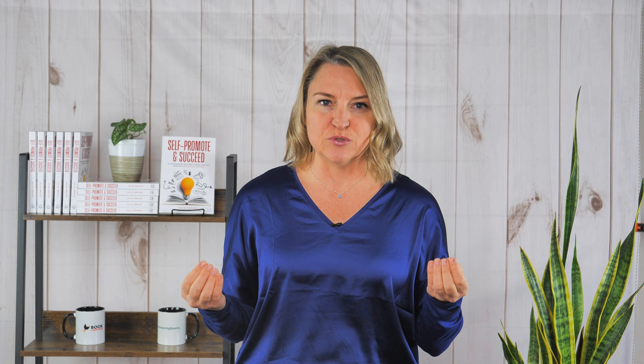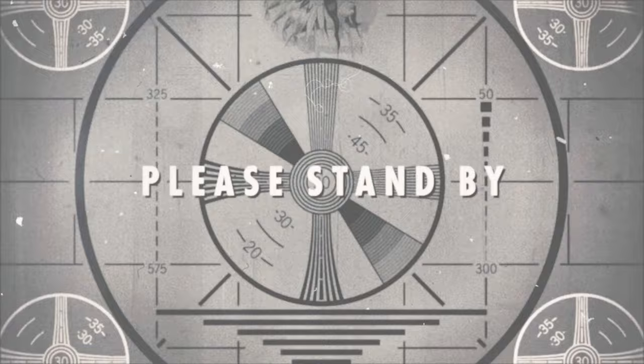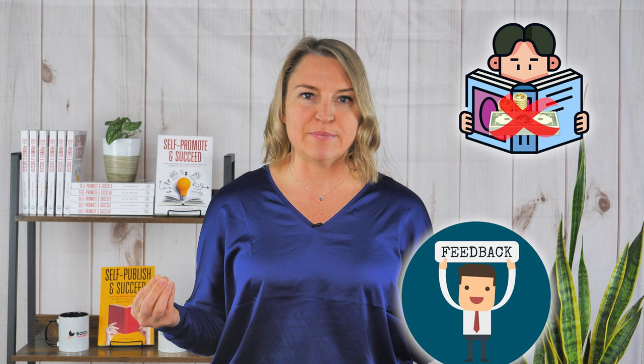First, if you need to know what a beta reader is and what they do, you should either head to selfpublishandsucceed.com and grab a copy of my book, or you should watch this video on beta readers — I'll link to it at the end. Essentially, beta readers are typically unpaid readers of your book that you collect feedback from in order to improve your manuscript.